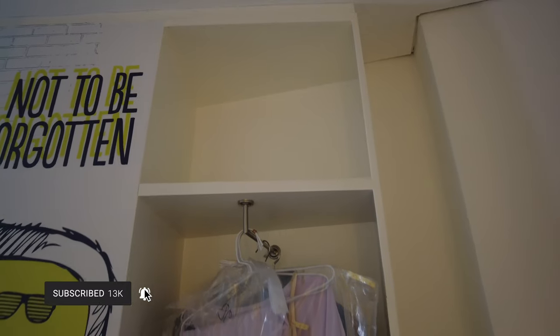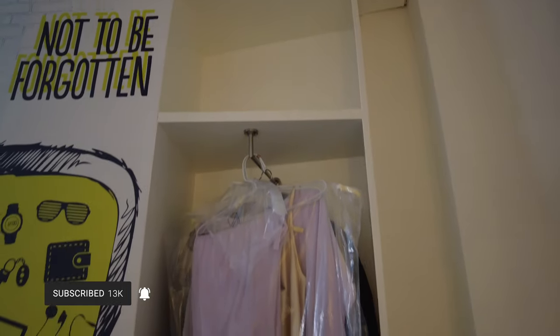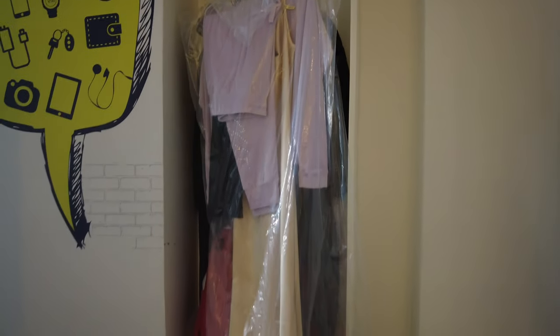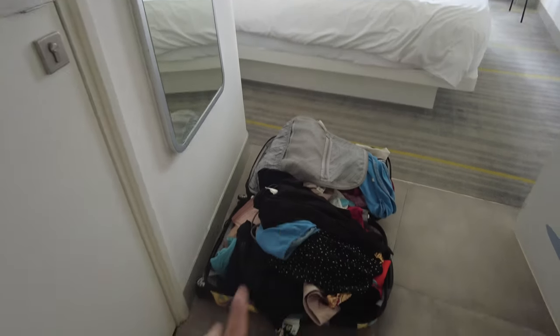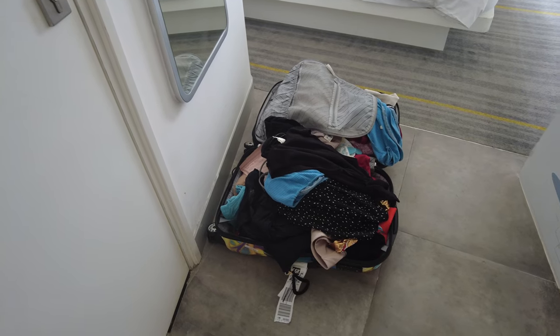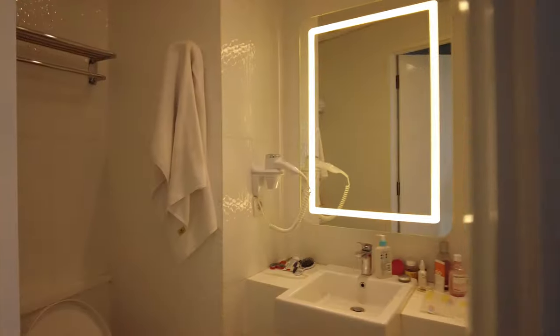This is how the cupboard looks like. I don't really like the cupboard because it's so small — it only fits for my laundry. I literally have to put my luggage on the floor and stick my clothes inside the luggage. And this is how the bathroom looks like.